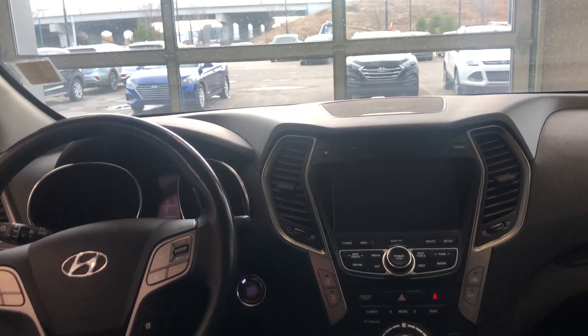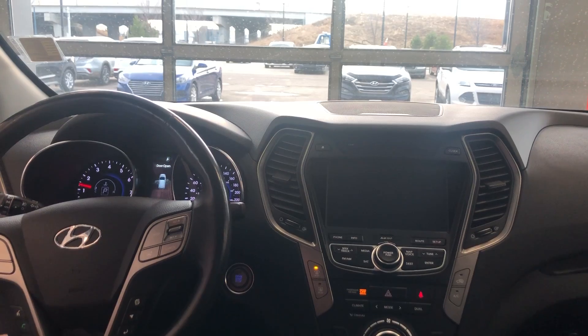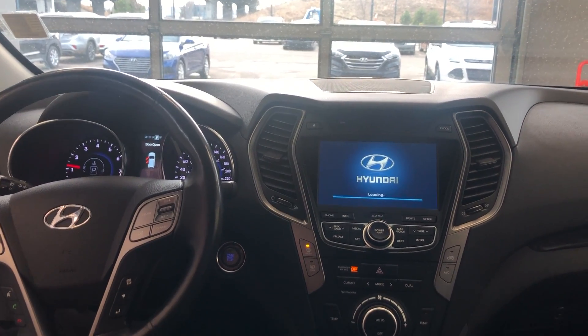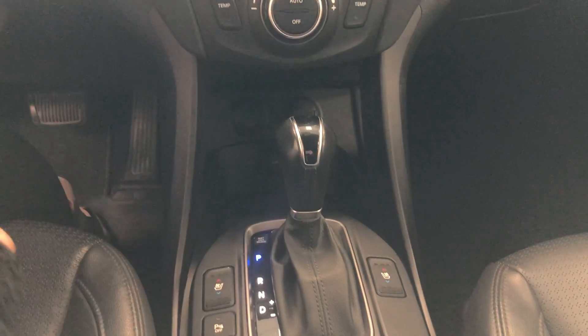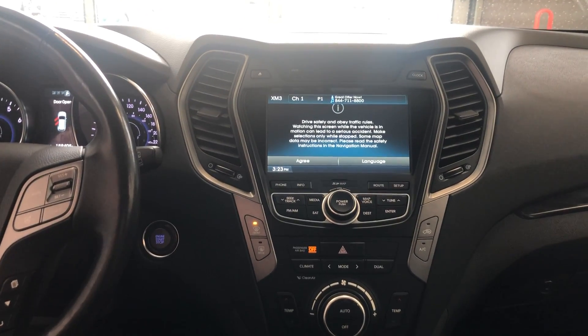This vehicle also has a push start engine, so you just put your foot on the brake and press this button and it automatically starts up for you. You have your multimedia settings as well as your Bluetooth controls and cruise control settings. You also have heated and air conditioned seats, and the vehicle comes with navigation as well as a very nice backup camera.